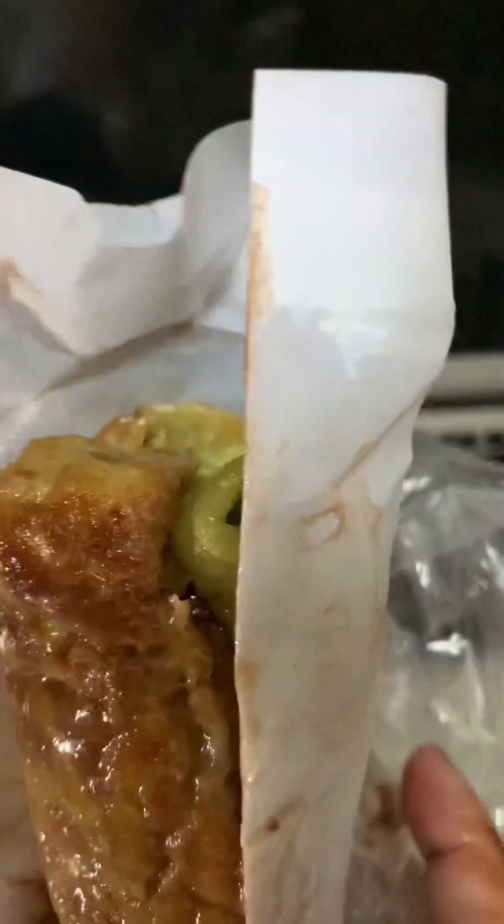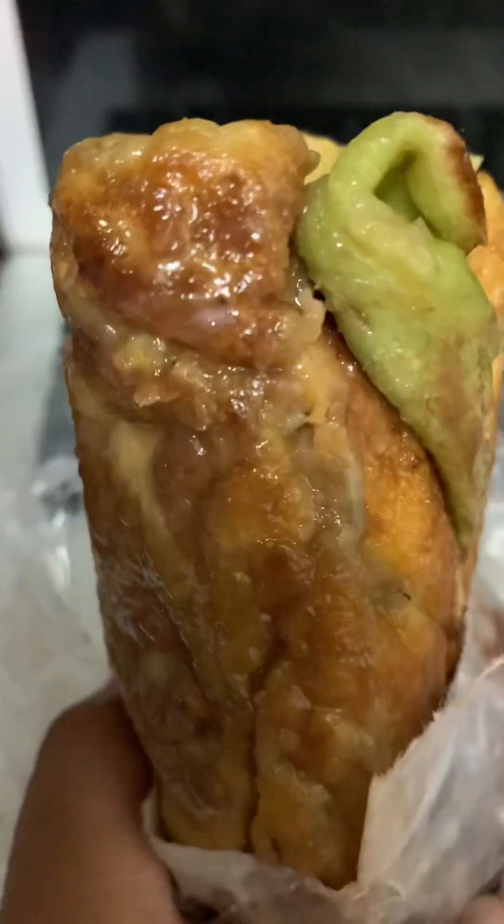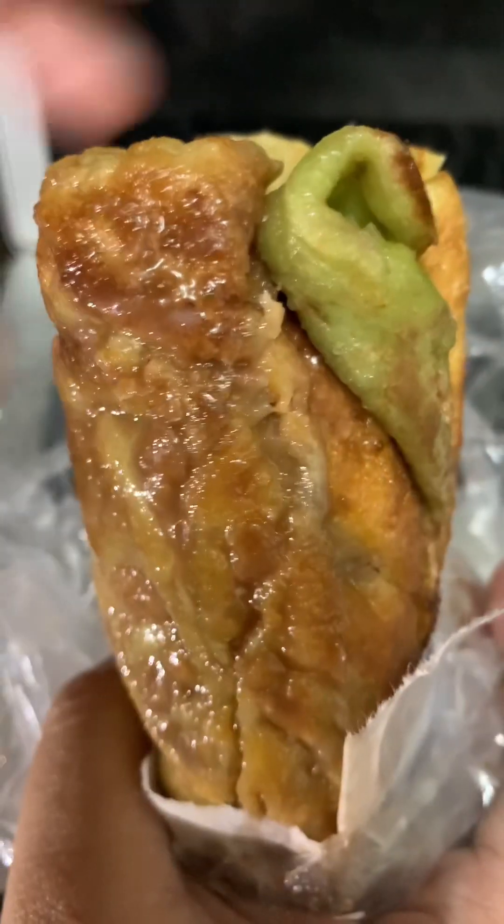Milo powder, for your information, is like a chocolate powder. I would definitely recommend trying the roti if you are ever in Cambodia.